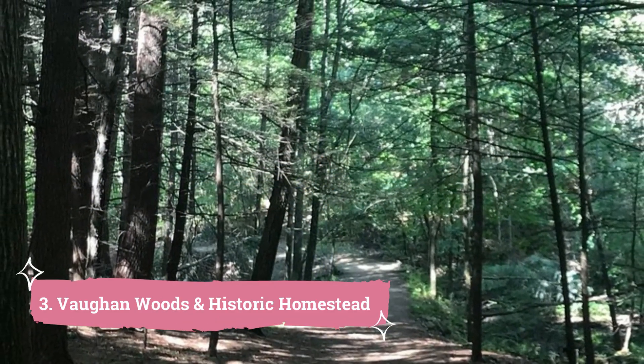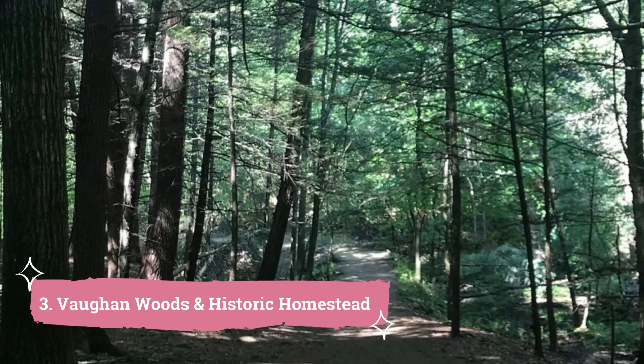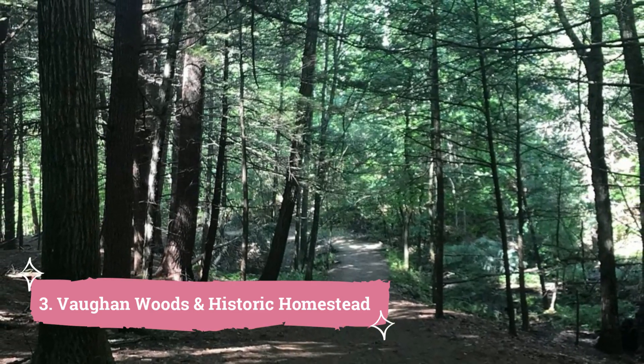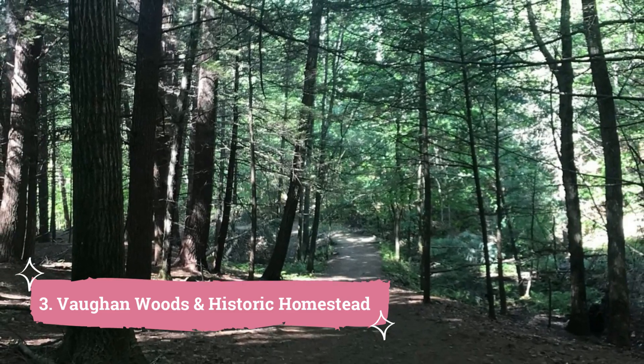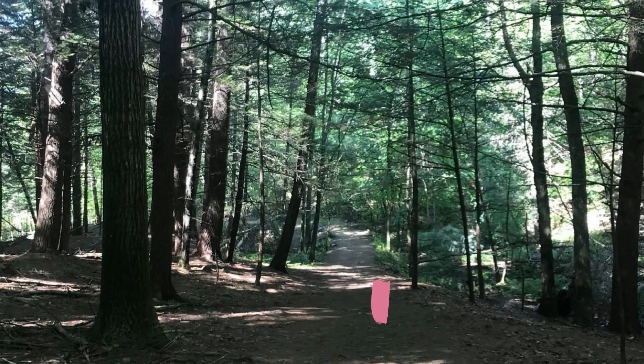3. Vargin Woods: An Historic Homestead. This 197-acre National Park features meadows, woodlands, and charming creeks with some stone bridges. It also features the historic Vargin Homestead, which dates back to the late 1700s, while local children and parents frequently refer to Vargin Woods as Hobbit Land.